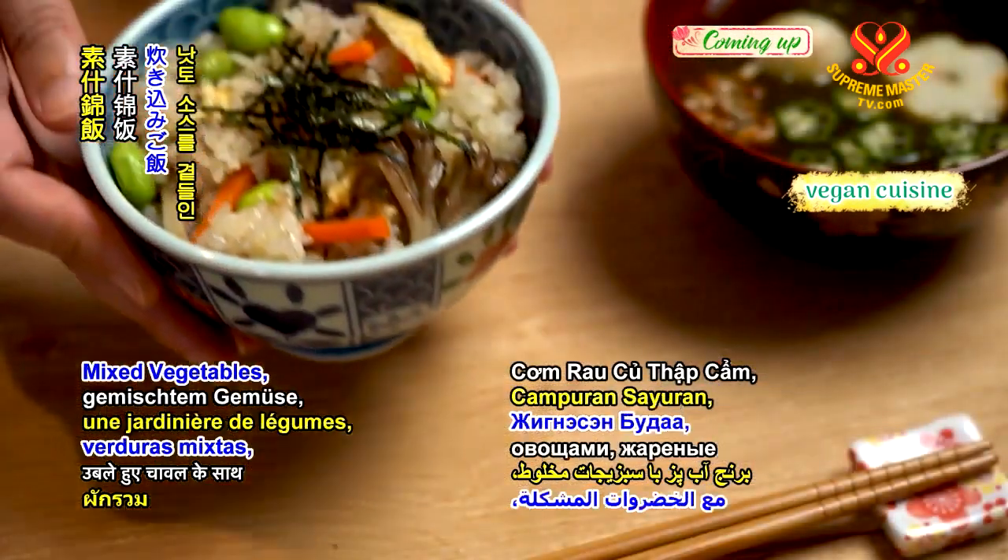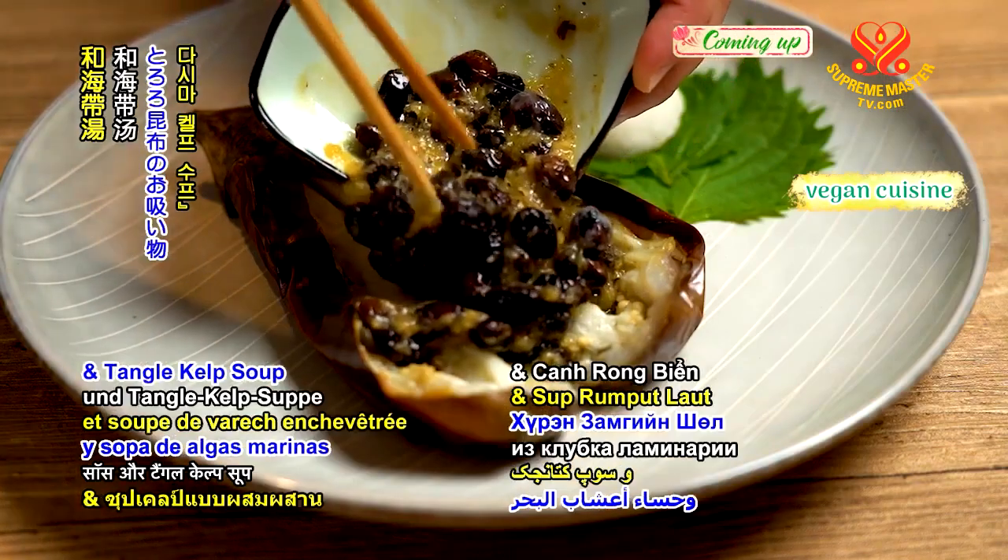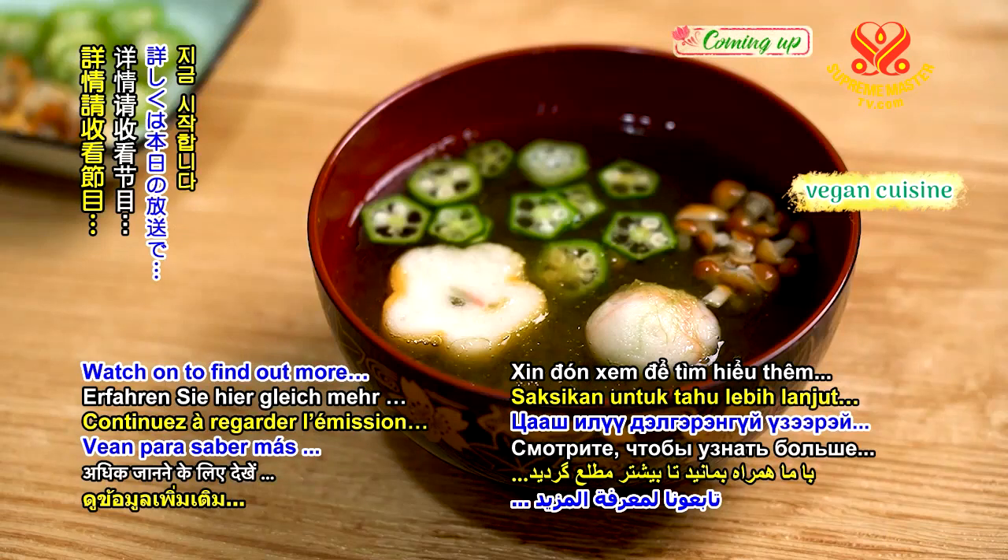Boiled rice with mixed vegetables, grilled eggplant with natto sauce, and tango kelp soup. Watch on to find out more.